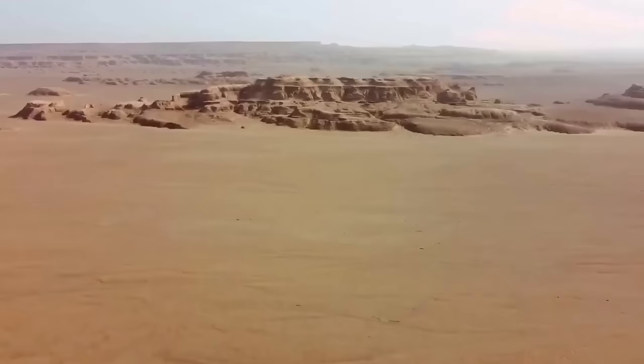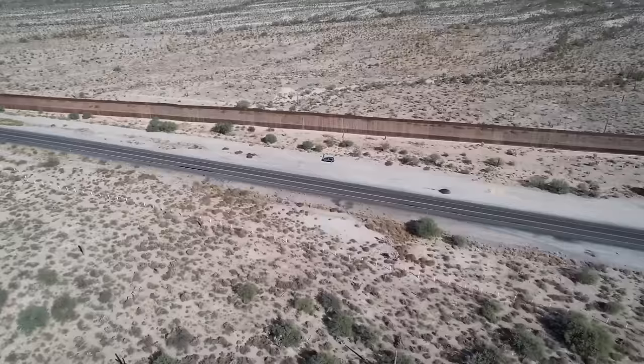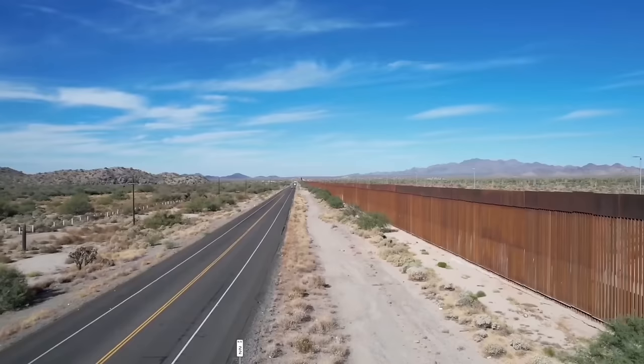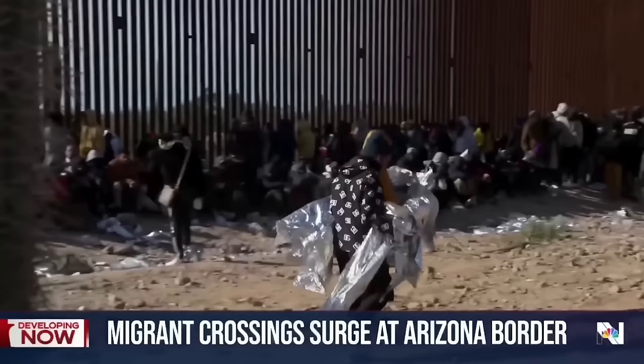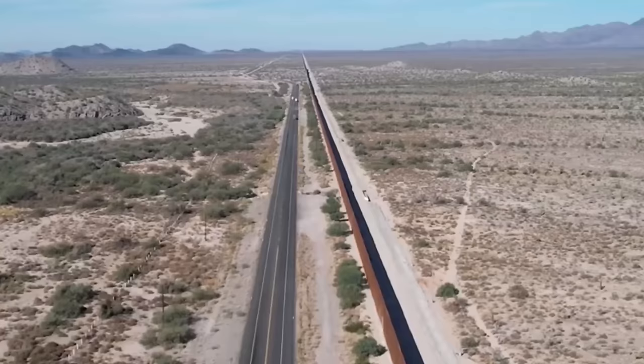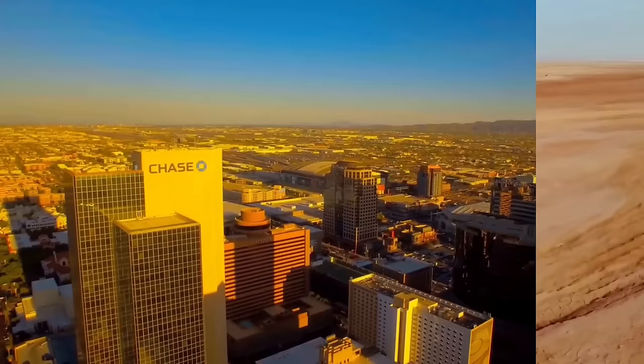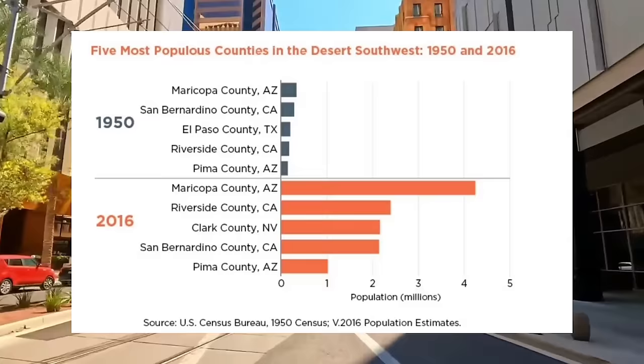What is shocking about the new record is that the Sonoran Desert isn't so remote. It borders the United States and has made headlines for migrants crossing the desert to reach Mexico's northern border. The Sonoran Desert is also a popular tourist destination with idyllic beaches along its coast. Unlike the desolate and inhospitable Lut Desert, more and more people have been moving to the Sonoran Desert, particularly in the southwestern United States, which is seeing some of the fastest population growth rates.